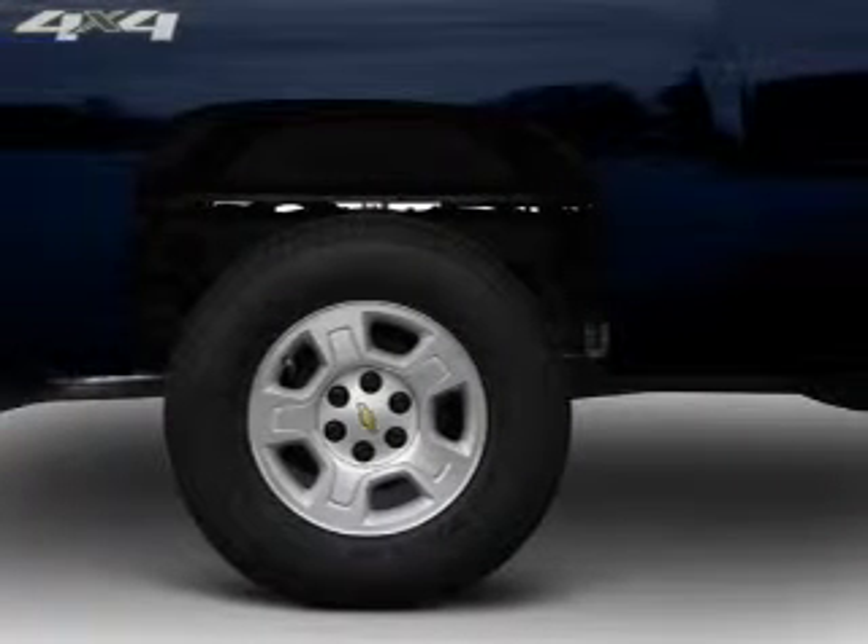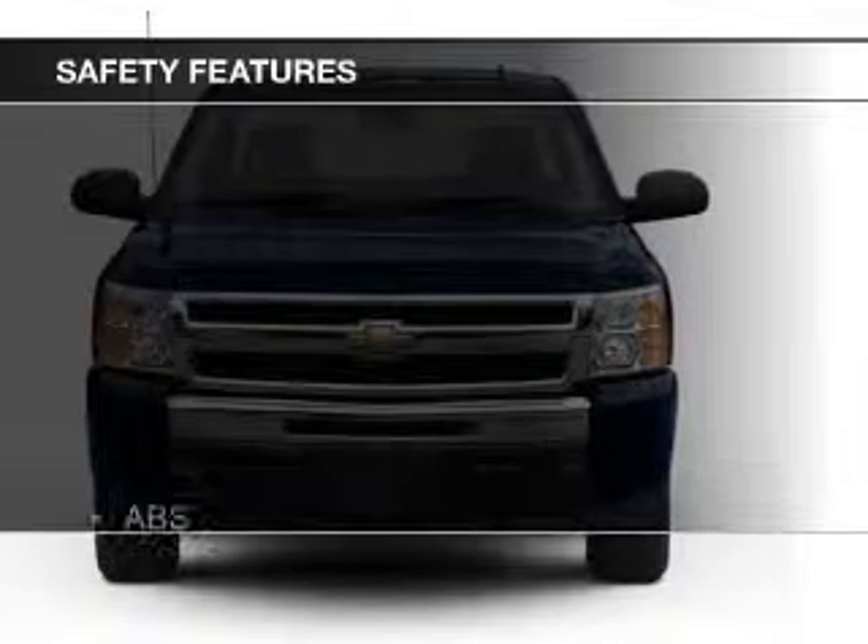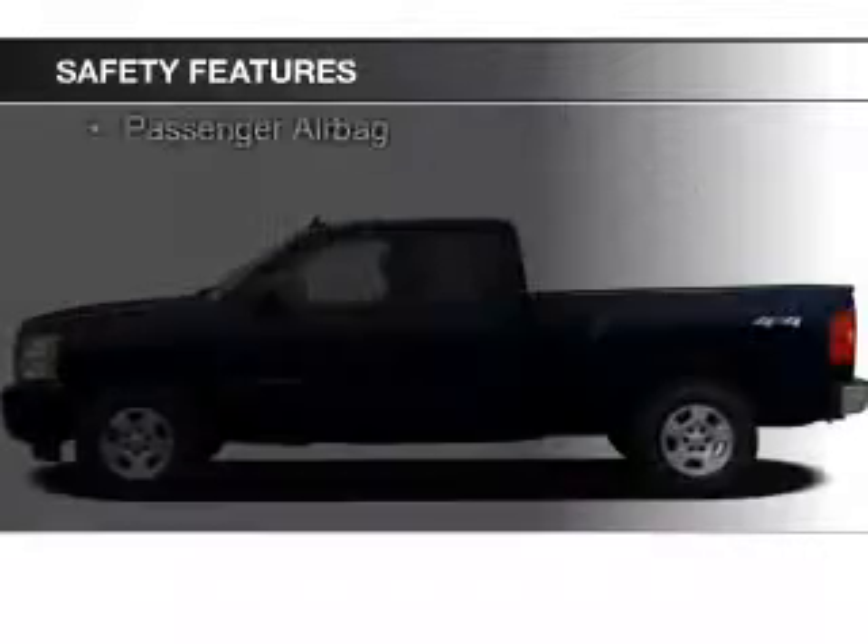Further features include keyless entry, split rear seats, an MP3 player, privacy glass, and air conditioning. Safety was made a priority with these features.